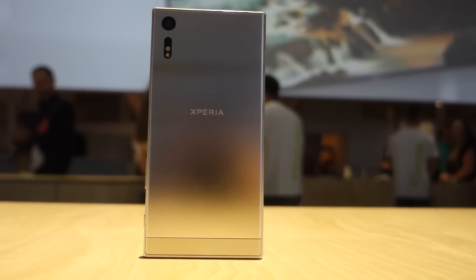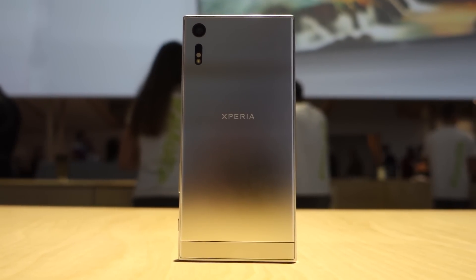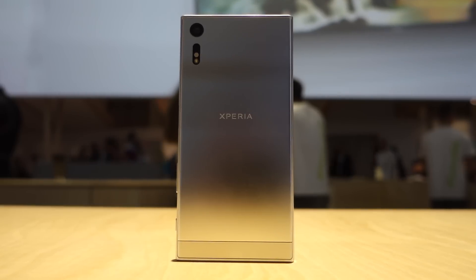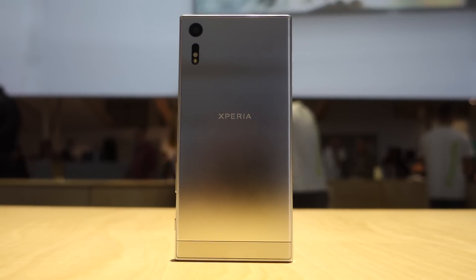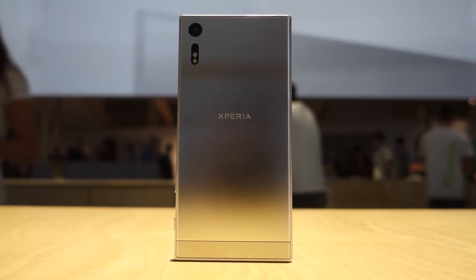With the Xperia XZ, Sony is keeping true to its mission of confusing the hell out of people by releasing a new flagship phone twice a year. And yet, playing around with one makes me think that if there has ever been a Sony flagship to be excited about, it is probably this one.